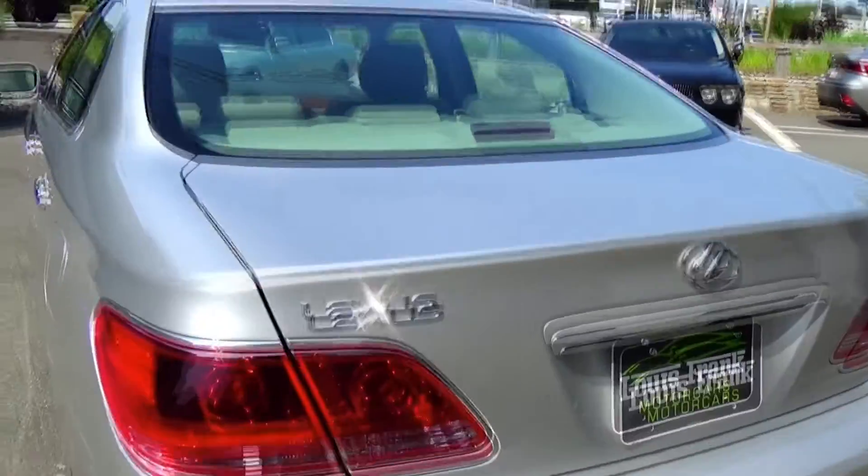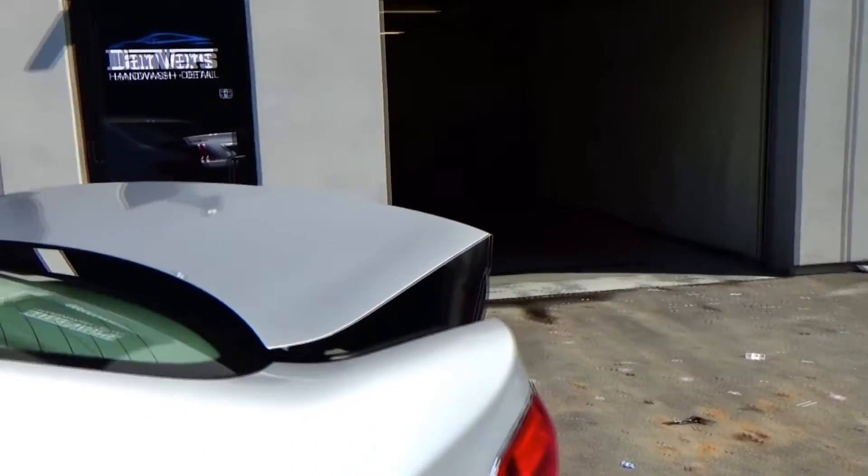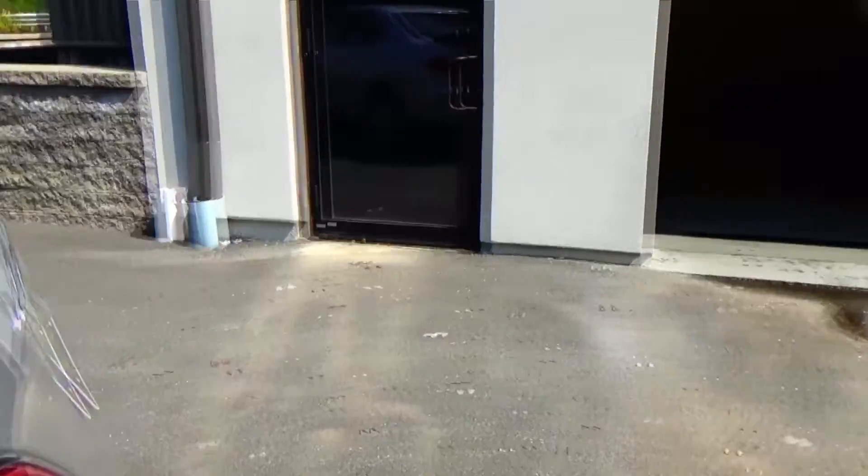I'm going to pop the trunk so you can actually see the different sets of floor mats. All the tools are here, even the trunk mat — the Lexus trunk mat is all here. Those are the rubber ones, obviously, and carpeted to the left, and you can kind of see the Lexus logo on the trunk mat. Phenomenal condition.